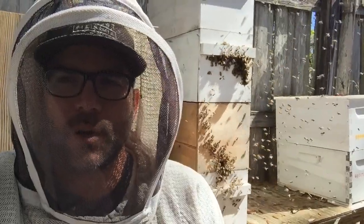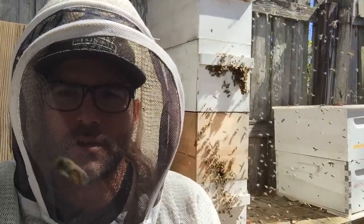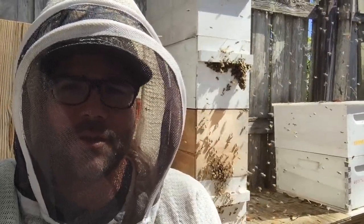They'll go out and gather nectar that they're going to turn into honey, and also gather the pollen that is so important for raising more baby bees and keeping the population up.